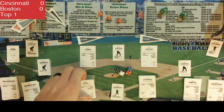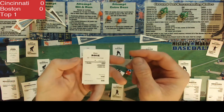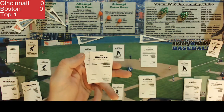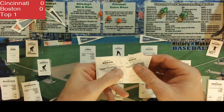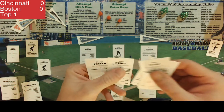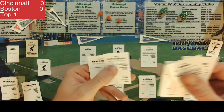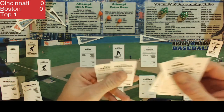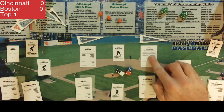Let's go down to the field and get our starting lineups. Your starting lineup for the Cincinnati Reds for Game 6 here at Fenway: Leading off and playing third base is Pete Rose; in right field batting second is Ken Griffey; playing second base batting third is Joe Morgan; behind the plate batting cleanup is catcher Johnny Bench; first base is Tony Perez; left field is George Foster; batting seventh at shortstop is Davey Concepcion; center field is Cesar Geronimo; and batting ninth, pitching for the Reds, is Gary Nolan.